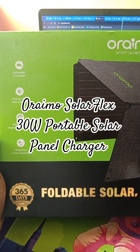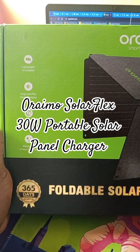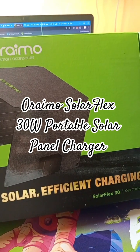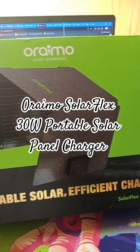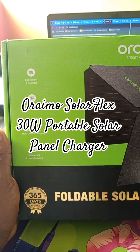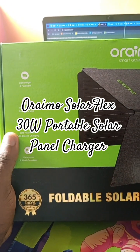Just put it out in the sun, attach your power bank to it and then you can charge your phone, or just charge your phone directly, or any other device you have. It comes with 30 watts power. So what exactly are you waiting for? The excuse of no light is gone, so jump on the bandwagon.